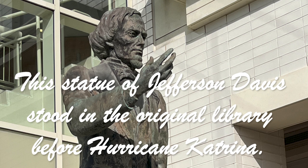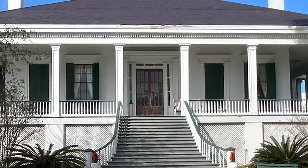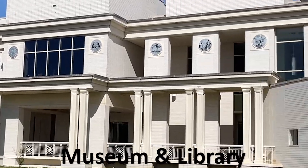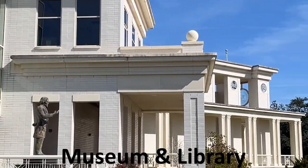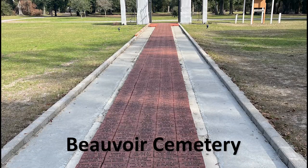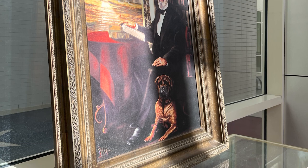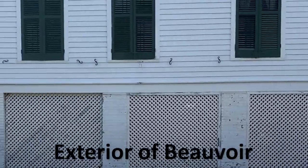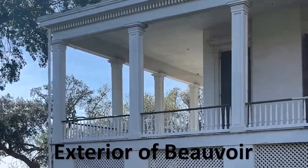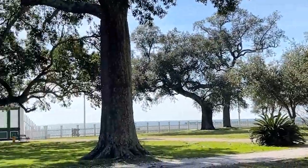Let's delve into the past and understand the complexities of American history at Jefferson Davis' home and museum in Biloxi, Mississippi. The Jefferson Davis Home and Museum is a fascinating world of information and history related to the mid-19th century. Jefferson Davis is one of the most historically significant individuals in American history. This home offers a unique perspective into the past, and it was never a plantation home — it was built and always maintained as a private residence, and the Davis family was not the original occupants nor owners.